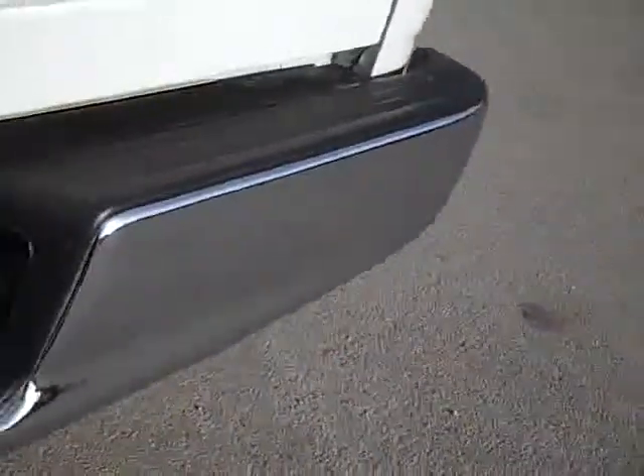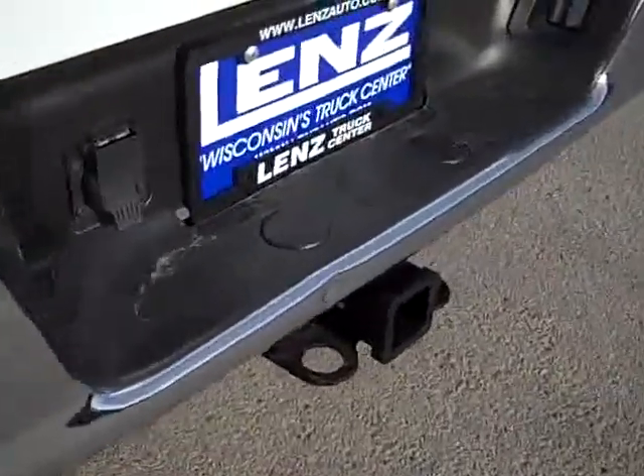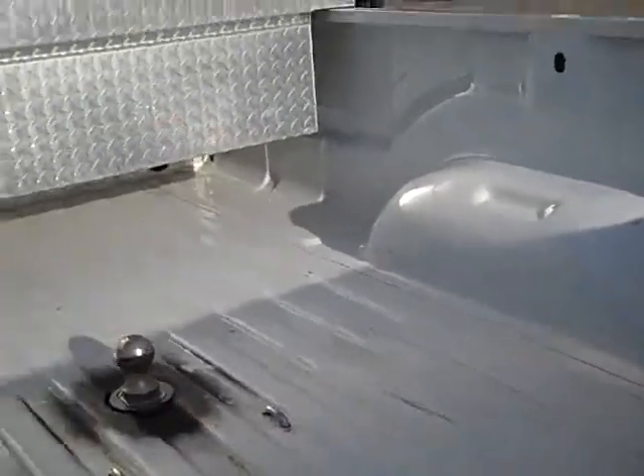I think this truck might have a leveling kit — do not quote me on that. The bumper has one little ding right above the hitch. It does have a full towing package which includes the receiver hitch, wiring, and transmission cooler. The tailgate is very clean, there's a gooseneck hitch, and you can see the bed is normal — light duty usage, no major dents or dings.